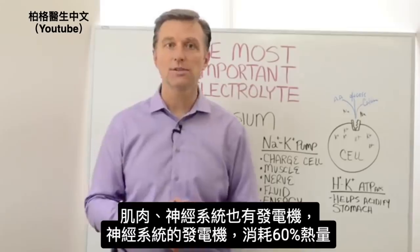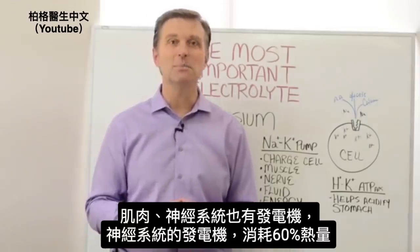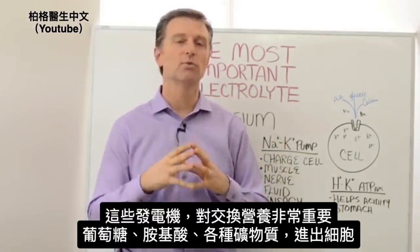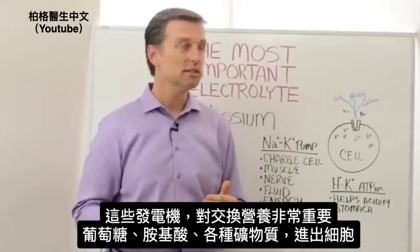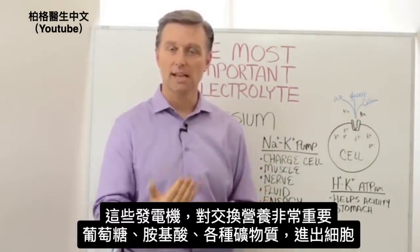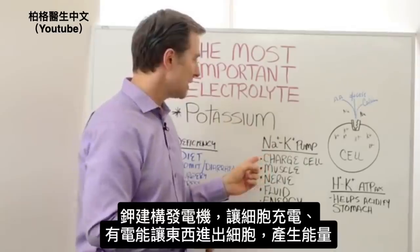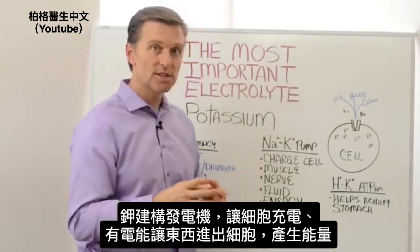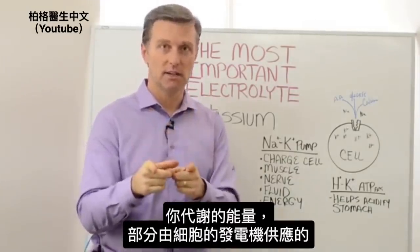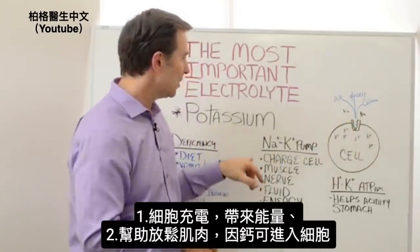These pumps are also in the muscles and in the nervous system. The pumps in the nervous system use about 60% of your body's caloric energy intake. These pumps are critically important in exchanging nutrition — glucose, amino acids, and other minerals — to allow them to transport in and out of the cell. So potassium is essential for building the pumps to allow these functions. They charge the cell electrically, and your metabolism is controlled partly by this little pump.